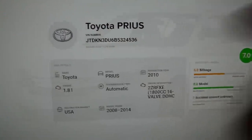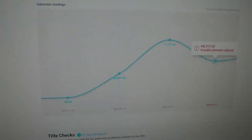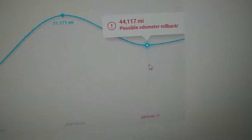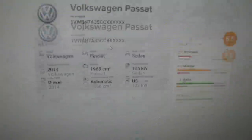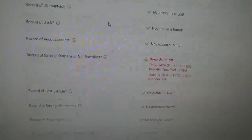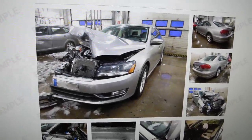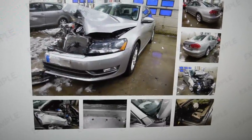All you gotta do is go to carvertical.com and type in the VIN number of the vehicle you're acquiring. For example, I have a Toyota Prius here — everything looked okay until I noticed there was a possible odometer rollback. I also have another example: a Volkswagen Passat that looks clean in the ad, but when you dig deeper into the VIN number you realize it was at one point salvage. What's cool is CarVertical will actually give you a photo of the damage. So thanks to CarVertical for sponsoring — do not buy a used car without looking up its VIN history.